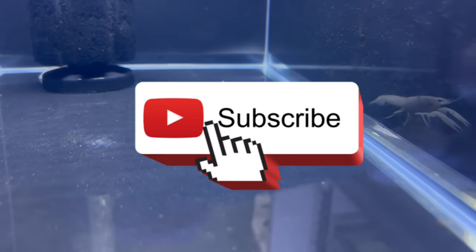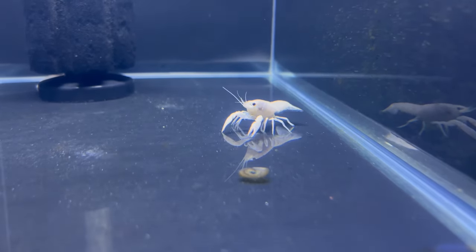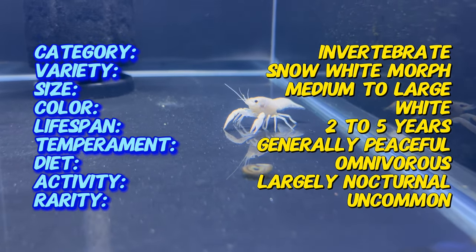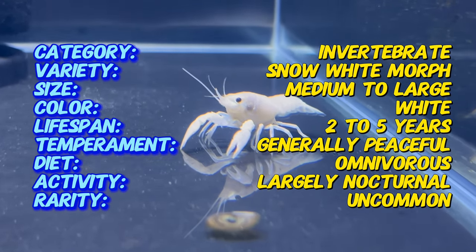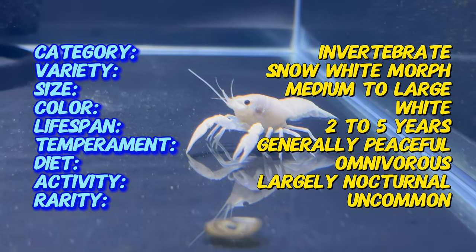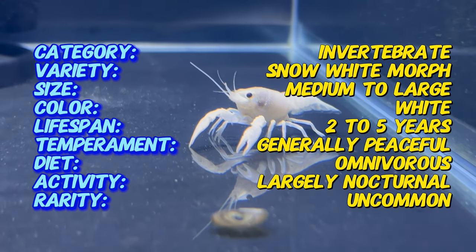Welcome back to Terra Matter Gardens. Today we're introducing the Snow White Lobster, a captivating crustacean that adds a touch of pristine beauty to freshwater aquariums. Scientifically known as Procamburus alini Snow White, this freshwater lobster showcases a unique coloration that sets it apart in the aquatic realm. Join us as we explore the enchanting qualities that make the Snow White Lobster a standout choice for aquarium enthusiasts.